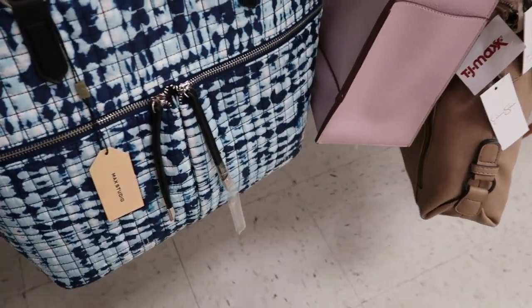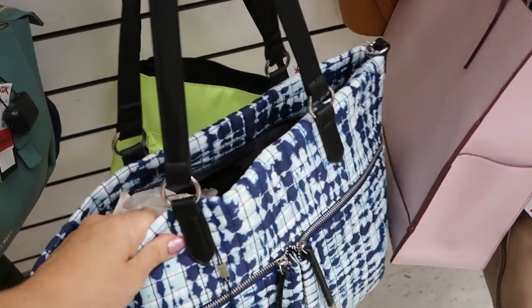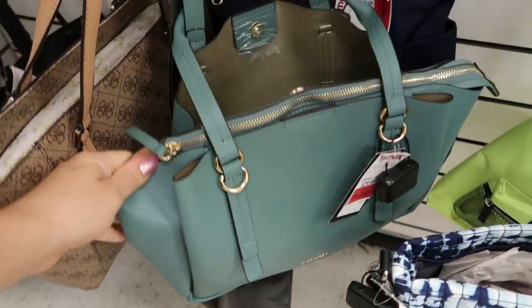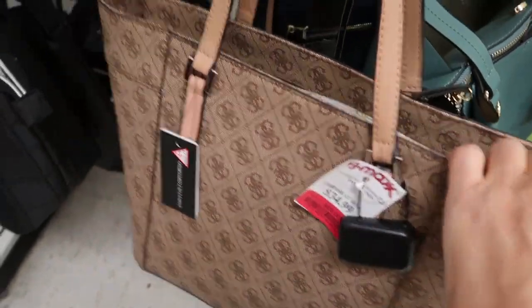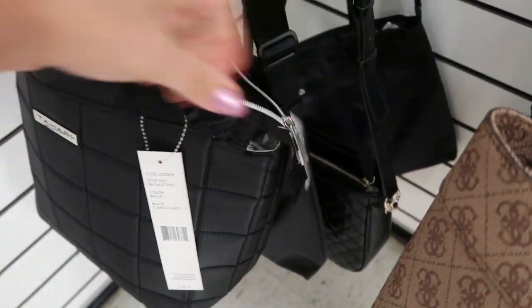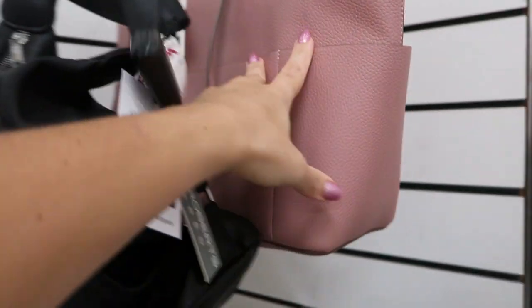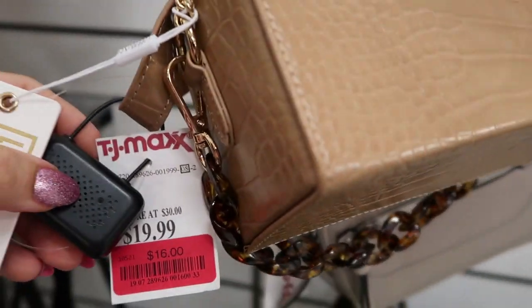A MAC Studio tote for $24.99 and another for $20.99 — this one looks really nice for traveling. Nine West is $24.99, this Guess tote is $28.99, a little Tahari that feels like a cooler bag and it's $10.99. This cute one is $16.